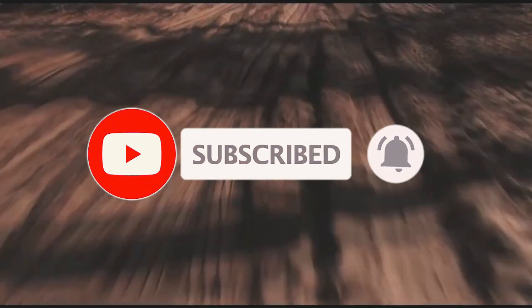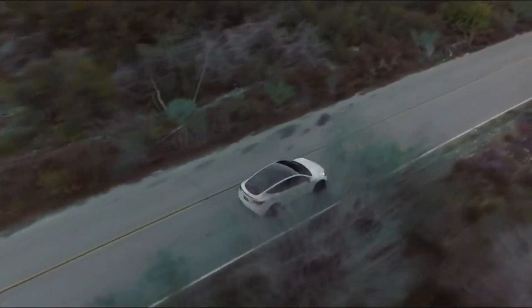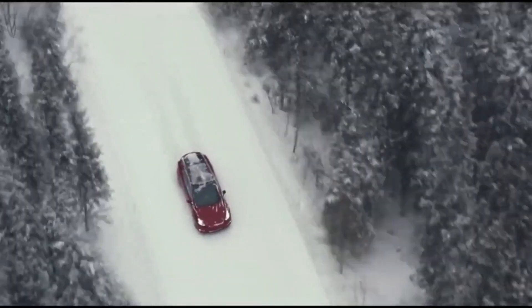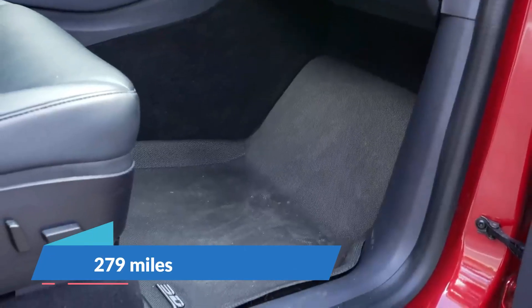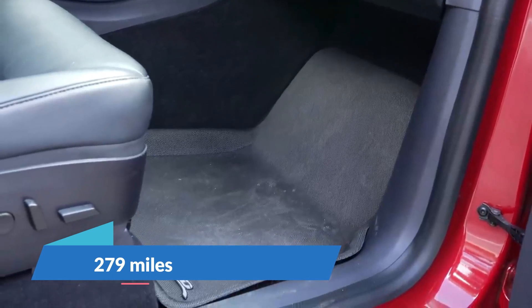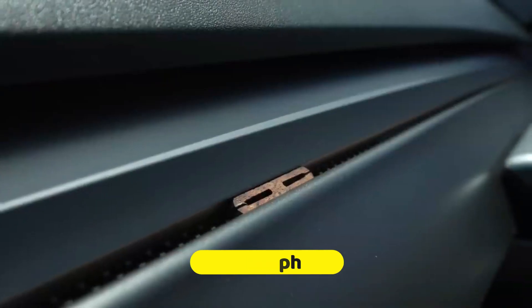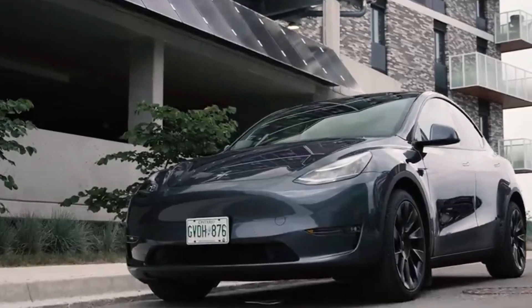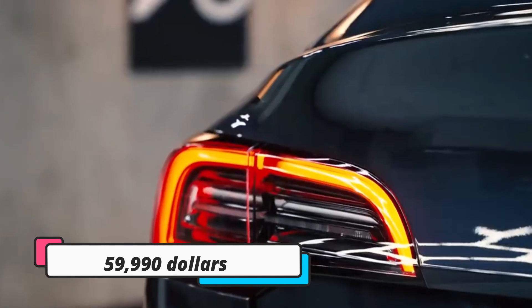A limited-edition Model Y featuring the cutting-edge 4680 battery cell design and structural battery pack architecture, as well as a twin-electric motor powertrain that delivers Tesla's famed immediate torque to all four wheels, is now being produced at Tesla's brand-new Gigafactory in Austin, Texas. The car can drive a maximum distance of 279 miles, reaches a top speed of 135 miles per hour, accelerates from 0 to 60 in less than five seconds, with a 19-inch wheel and five-seat arrangement, all for $59,990.